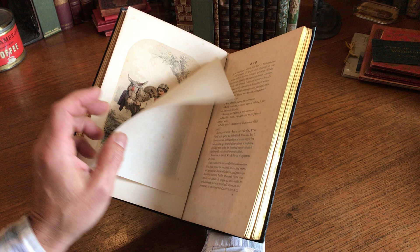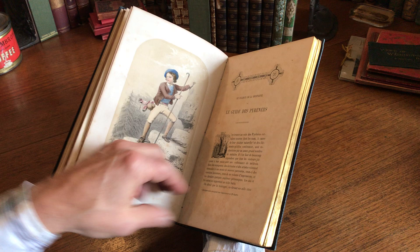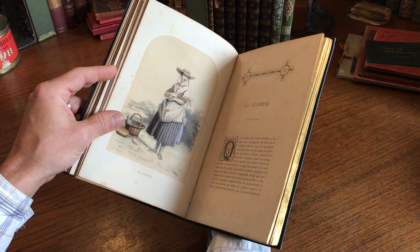Here we see the young youthful guide in the Pyrenees Mountains in Europe.